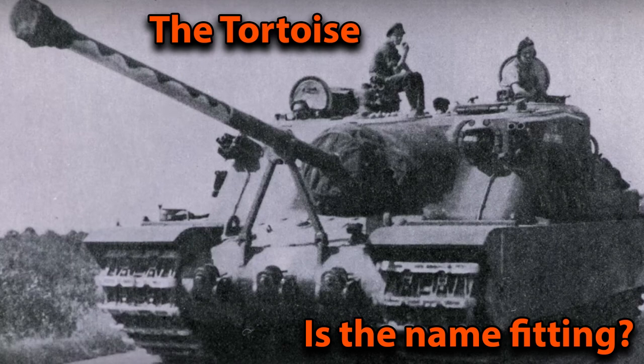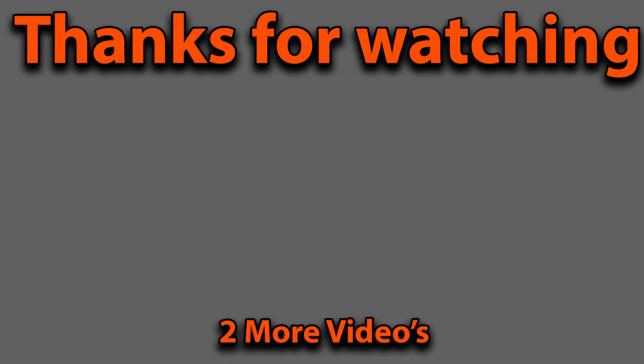What is your opinion on this vehicle? Let me know in the comments section. If you're interested in watching another video, there is one on the left of the screen and a playlist on the right. I hope you guys enjoy the rest of your day and I'll see you in the next video.